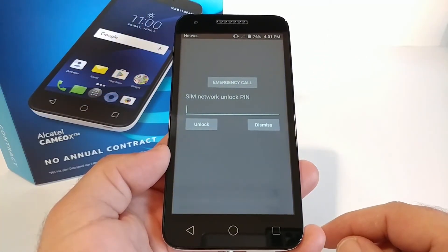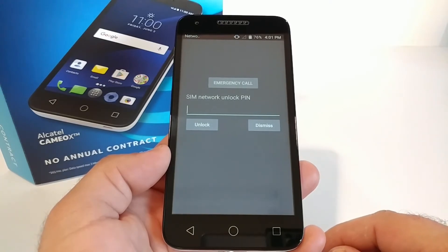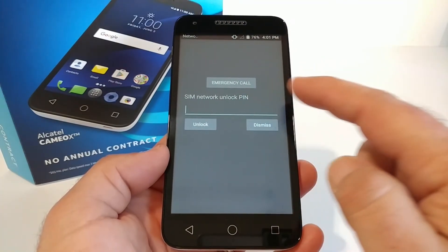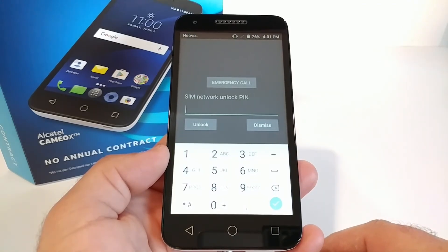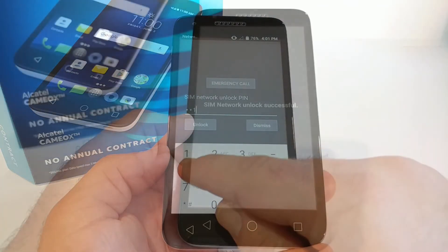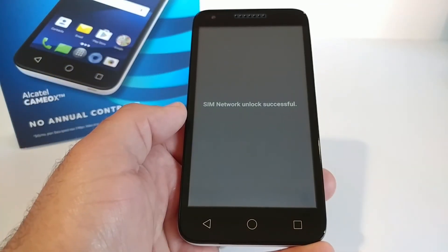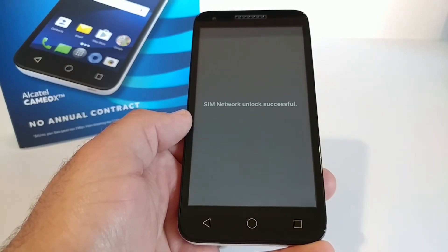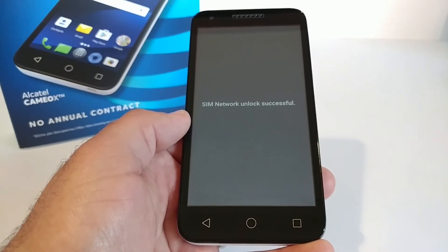Soon after powering on, you'll see a message asking you to input a SIM network unlock pin. With the email from TheUnlockingCompany.com, go ahead and input the unlock code to the Cameo X. Once you do that, click unlock. Then you'll see a message which says network unlock successful. And that's it — your Alcatel Cameo X is now unlocked for all GSM carriers.